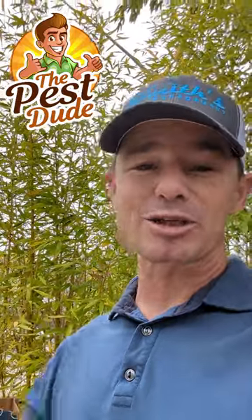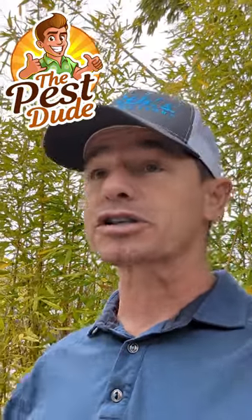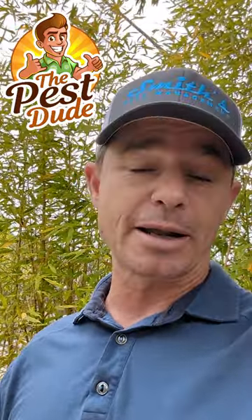Hey there folks, Zach Smith, the Pest Dude here, also coming from Smith's Pest Management, your Bay Area pest control experts. We take care of pests for our customers, but we have questions coming from around the country and around the world — what do I do if I can't hire you? What do I do if I want to save money and do it myself?